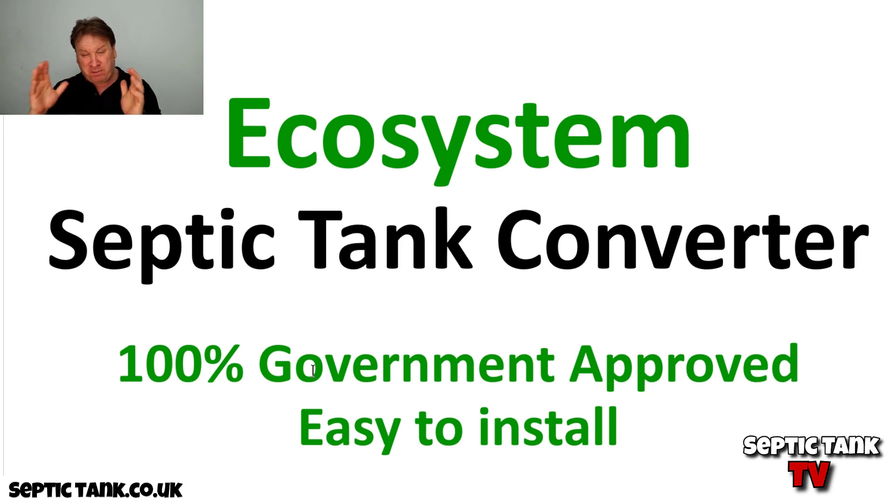It's called an Ecosystem septic tank converter — a little black box made and designed to make all septic tanks legal. It's approved by British Water, the Environment Agency, and UK Building Regs, and it allows you to sell your house without having to drop your price fifteen grand or get someone in to replace your old system.